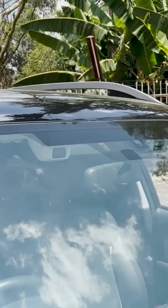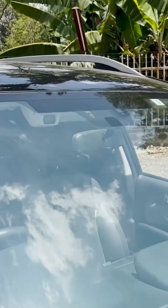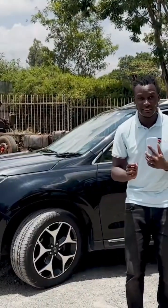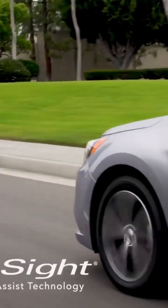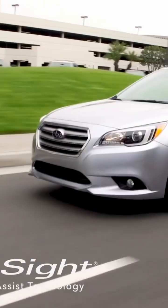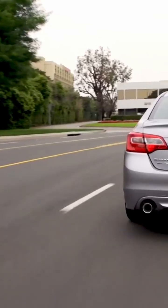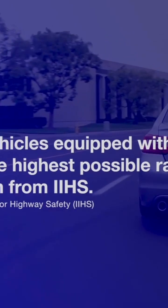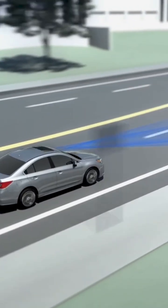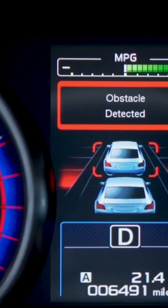We have this thing right up here which has like two eyes. It is the EyeSight system, and this is how the EyeSight system works. Subaru's EyeSight system is an advanced driver assistance technology designed to improve safety and reduce accidents. It uses two forward-facing cameras placed near the rearview mirror to monitor the road ahead.